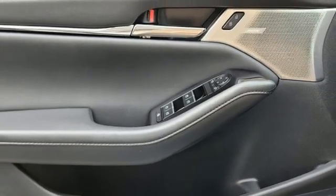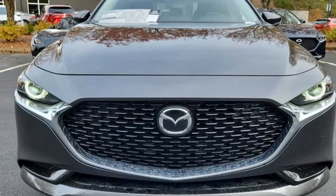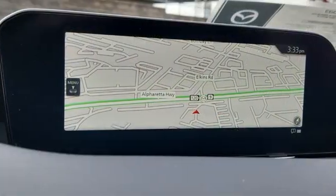Dual zone climate control, inline four cylinder engine, express open and close sliding and tilting sunroof, gas pressurized shocks, and integrated navigation system with voice activation.